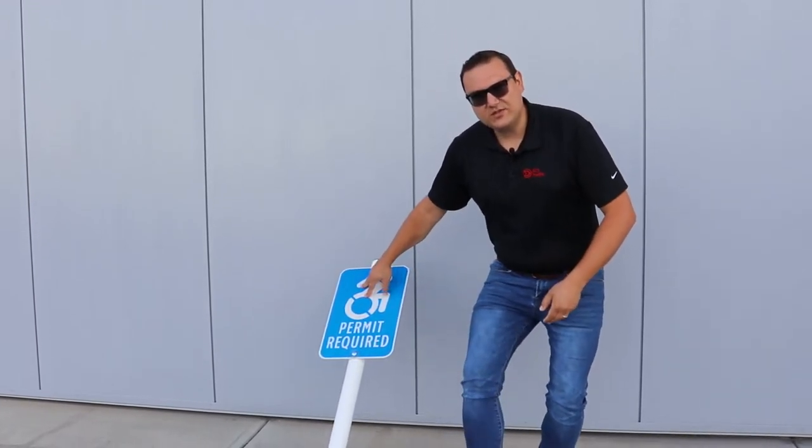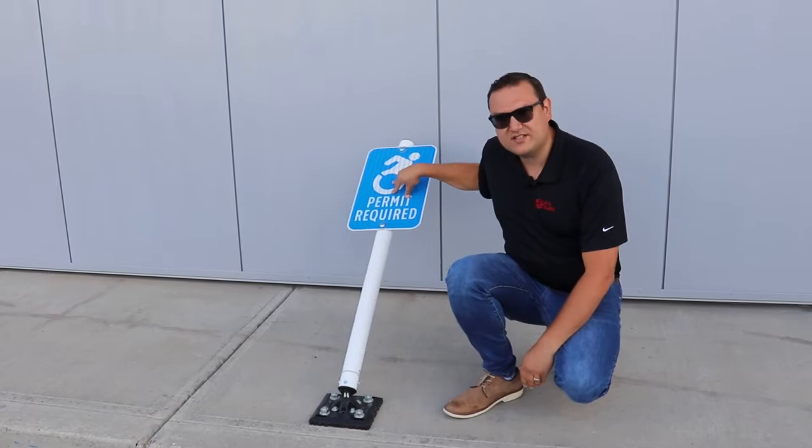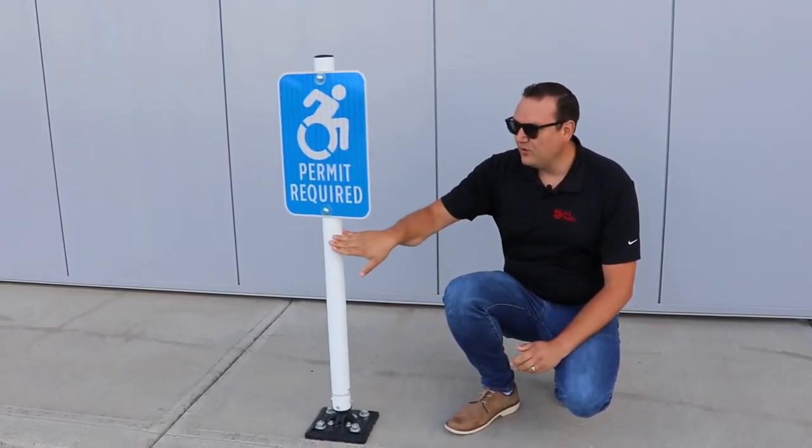As you can see here, if this was impacted by a bumper or a nuisance hit, it's designed to compress and then spring back into place without damaging the vehicle or the post itself.